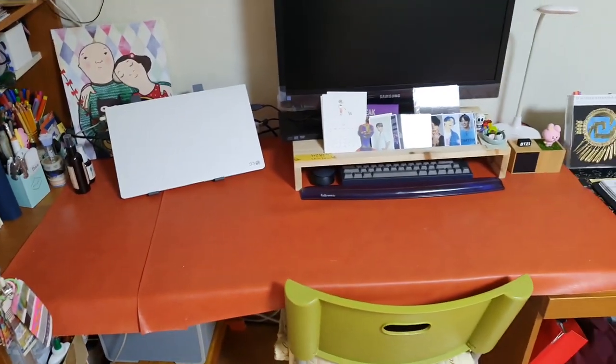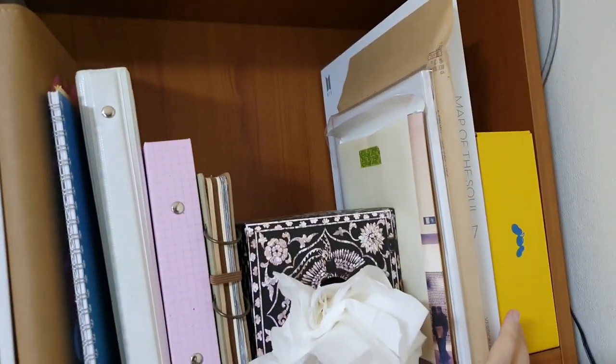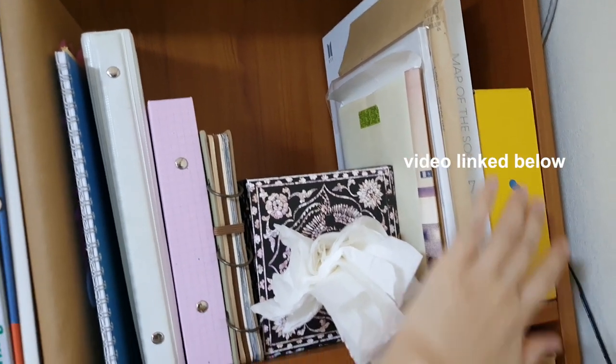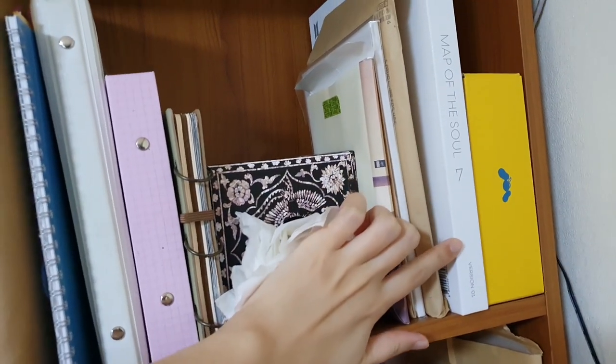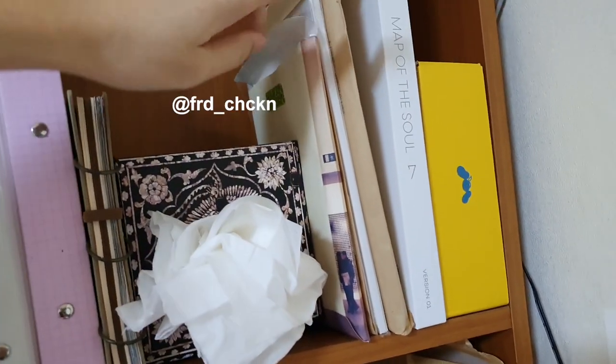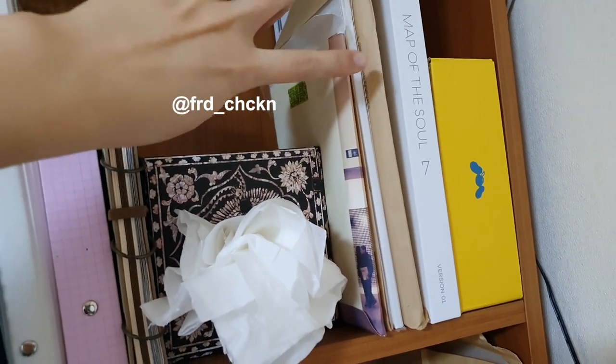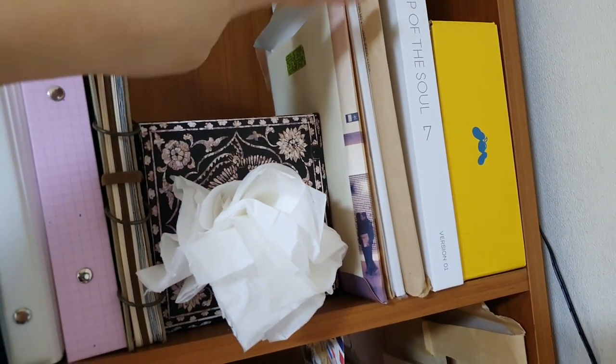This is my desk and I've got a bookshelf here with random things like my Hobonichi planners, which I've filmed an unboxing of, and my first BTS album Map of the Soul version 1, and some other planners I got from On Your Mind, which is a stationery brand I really like. I've also filmed a stationery tour and haul — I just need to edit that.